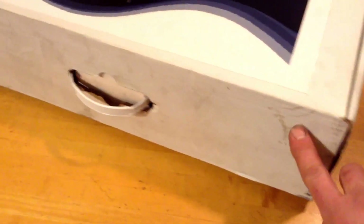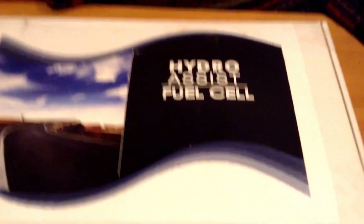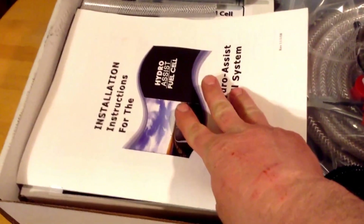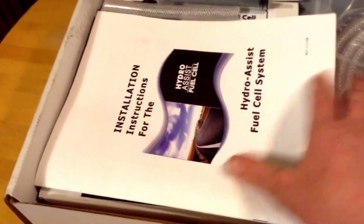We've had it kicking around for a while - the box is dirty, but it's all complete. So let's take a look at what we've got in here. These use three different systems to help get better gas mileage. The first being the hydrogen - this will turn water into oxygen and hydrogen.